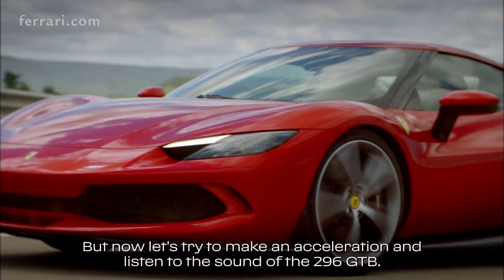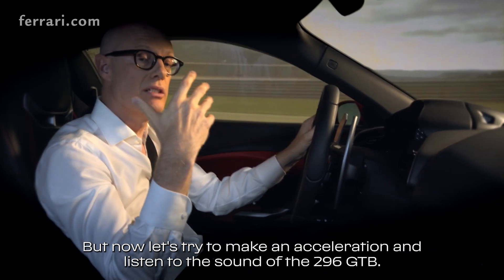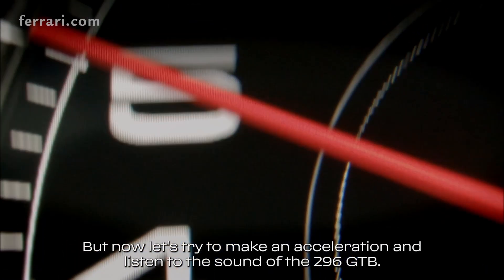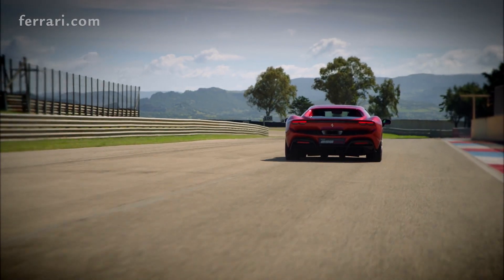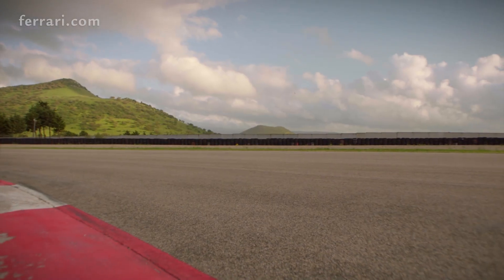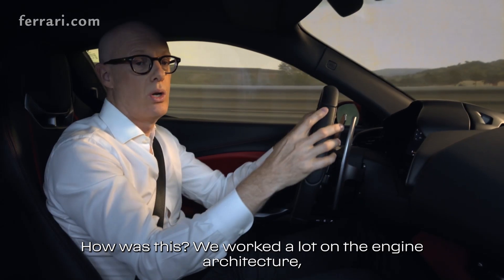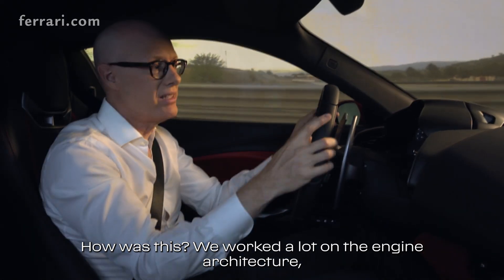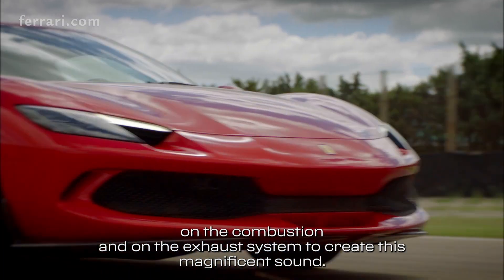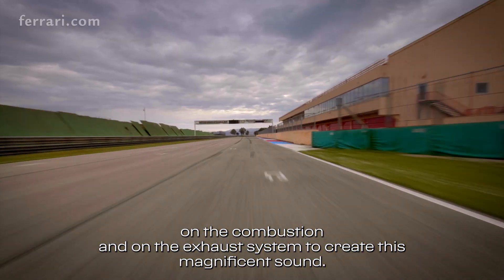But now let's try to make an acceleration and listen to the sound of the 296 GTB. We worked a lot on the engine architecture, on the combustion and on the exhaust system to create this magnificent sound.